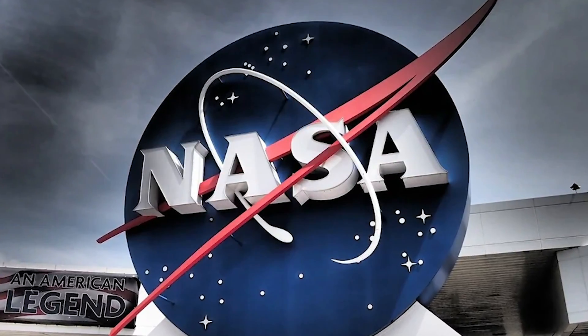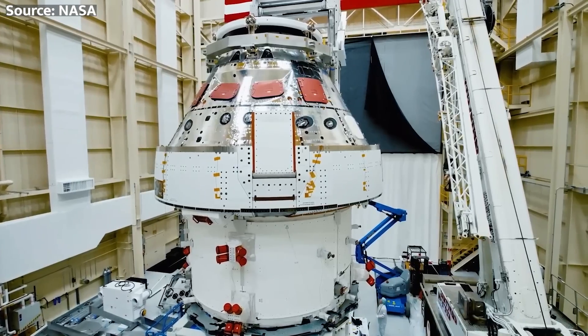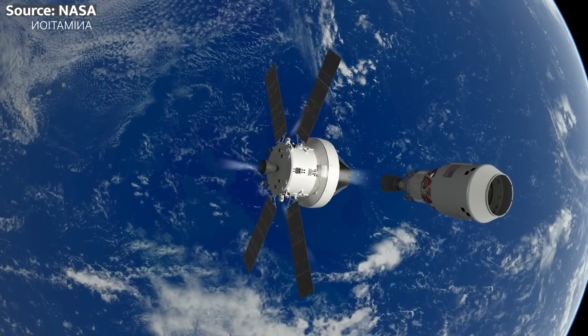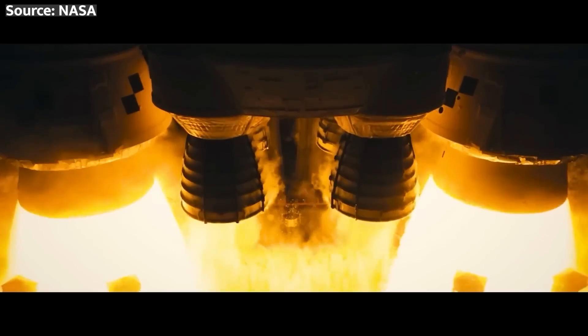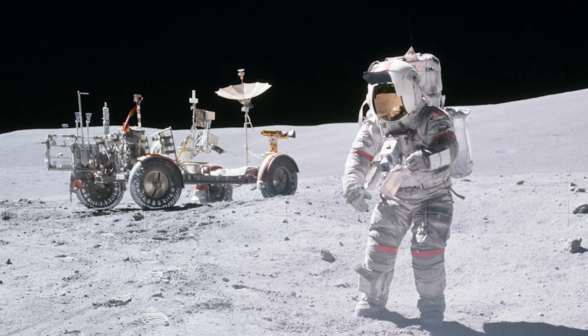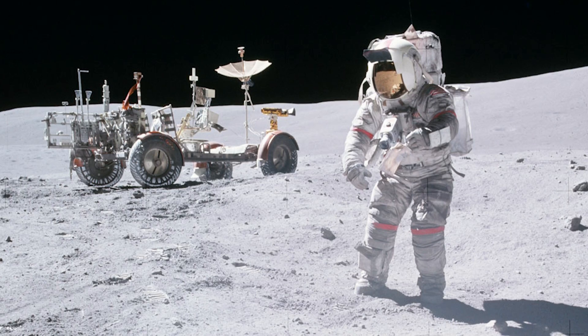So, what does this mean for NASA's bold plans? Well, if they can't get their timekeeping ducks in a row, it could spell disaster for their lunar endeavors. Imagine missed rendezvous, botched experiments, and a whole lot of confused astronauts scratching their helmets. It's a ticking time bomb that NASA must defuse before it's too late.